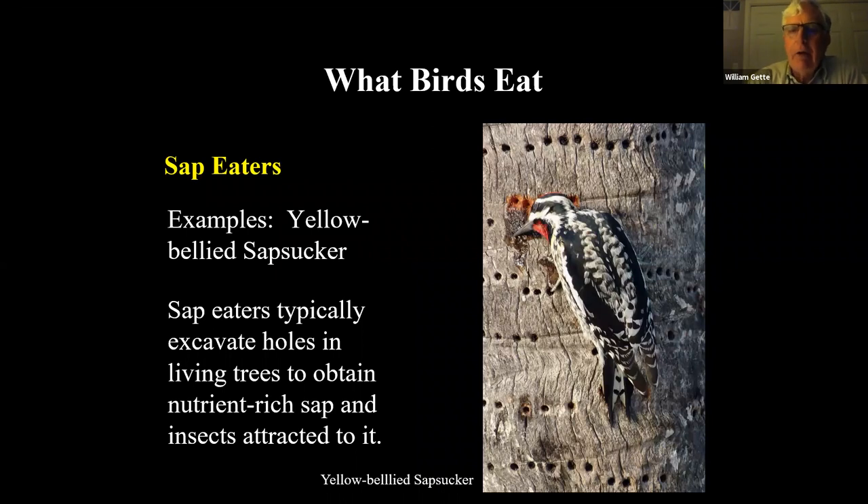This is the yellow-bellied sapsucker — add a tiny bit of red on the nape and you have the red-naped sapsucker, the common sapsucker further west and south. This whole tree has holes made by the sapsucker; just behind the bird's head, you can see it's actually moist there. These birds make holes just like we tap maple trees for sap — they're eating the sap, but also eating the insects attracted to it. Whenever there's a break in a tree, insects come to take advantage of the sap, and sapsuckers eat both.